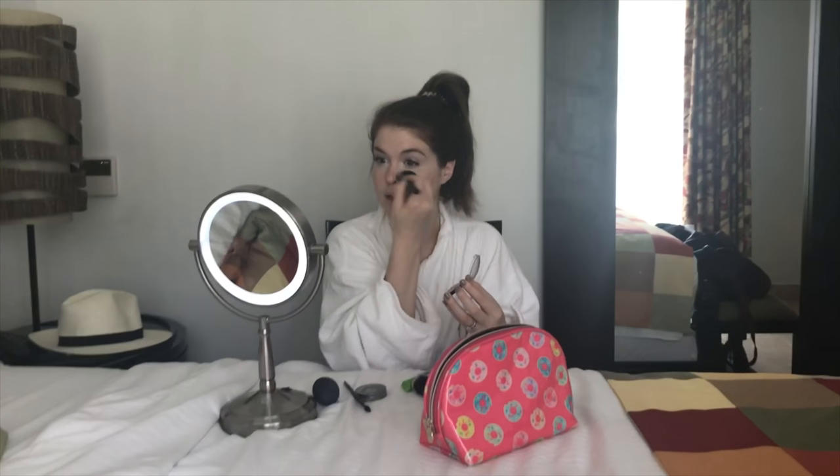Now I'm going to grab my highlighter — this one is by ELF. Juice Beauty does have one that is a stick, but I still like the powder for now. They're also vegan, just like Juice Beauty is vegan. I like to put this on the bridge of my nose and around my eyes — it just kind of brightens everything up.